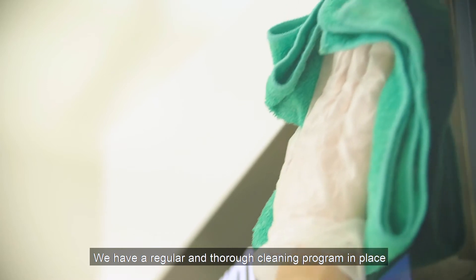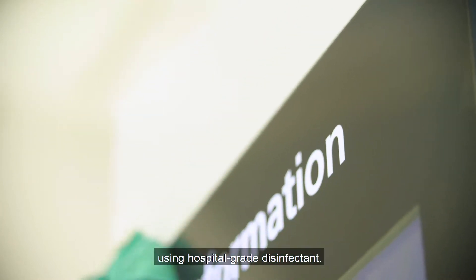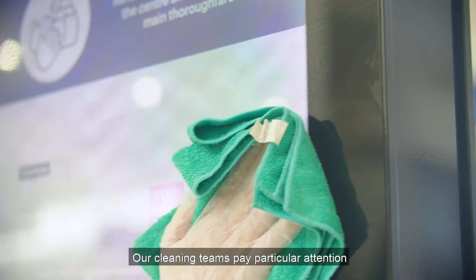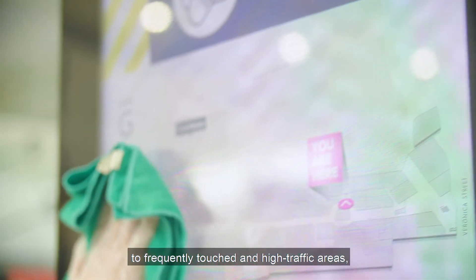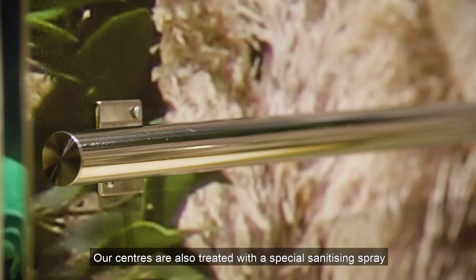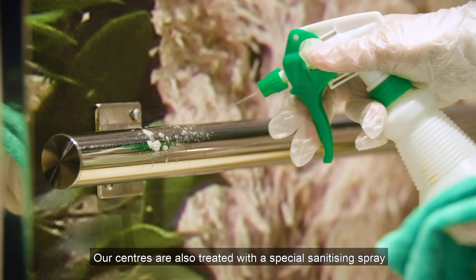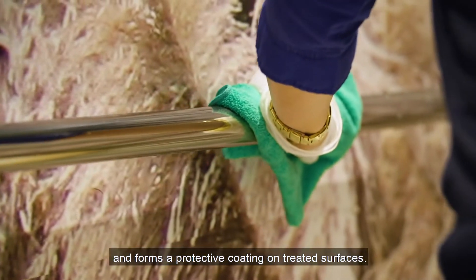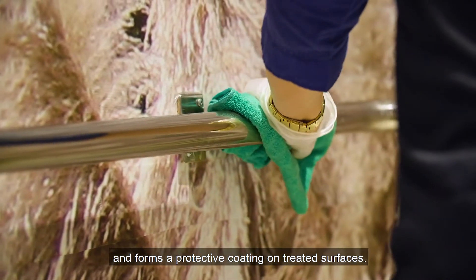We have a regular and thorough cleaning programme in place, using hospital-grade disinfectant. Our cleaning teams pay particular attention to frequently touched and high-traffic areas, including bathrooms, lifts, stairs and more. Our centres are also treated with a special sanitising spray that kills 99.9% of germs and forms a protective coating on treated surfaces.